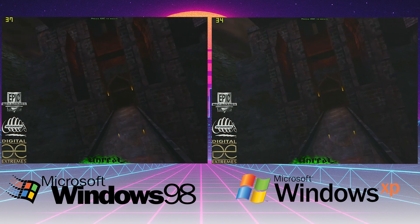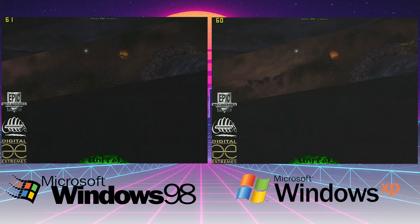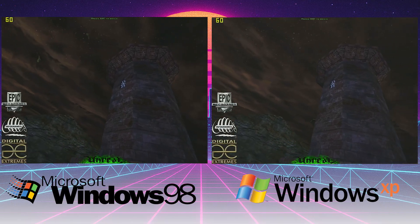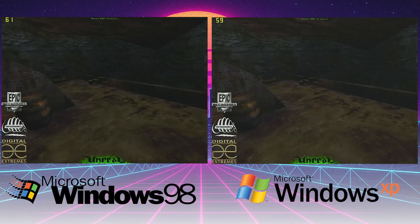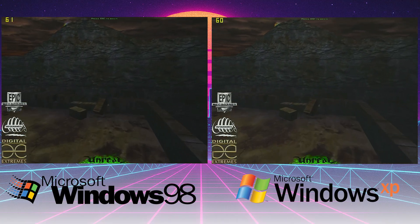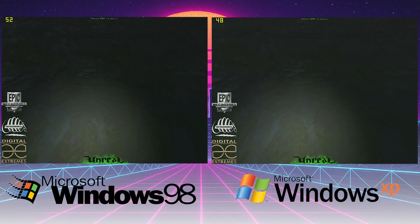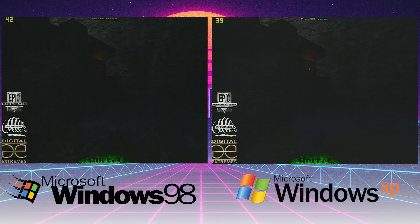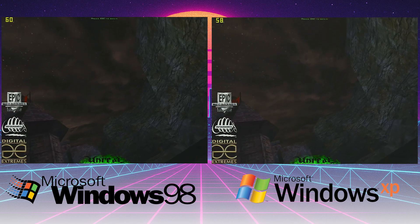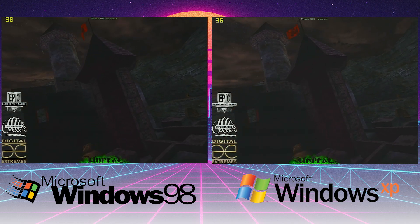Now let's move to some real world examples, starting with the awesome Unreal and its iconic opening. This is one of those epic gaming moments — the first time you saw this castle fly-through back in '98, still love it today. Looking at the frames, again neck and neck, very close. It seems to have an over-60 cap on the frames, which it hits when there's not much geometry, but when it goes down into the fog and details, it drags back down into the 40s. The frame rates are so close — maybe one or two frames to Windows 98.